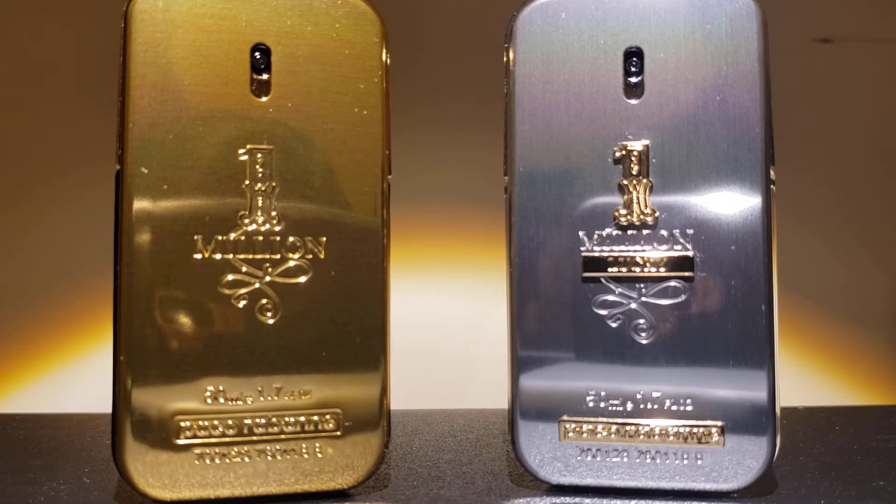On your left we have Paco Rabanne's Famous One Million in an EDT concentration, and on your right we have Paco Rabanne's One Million Lucky, and it is also an EDT.